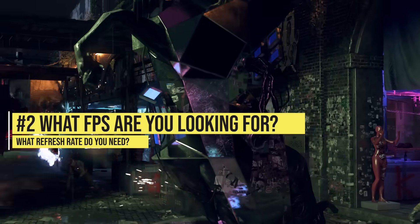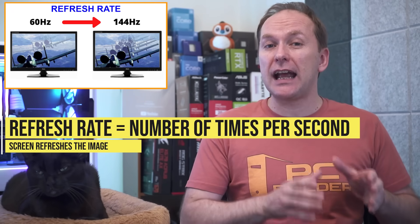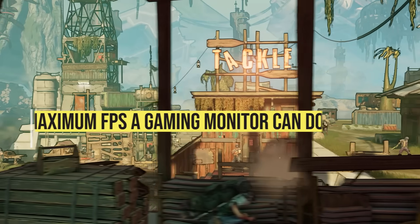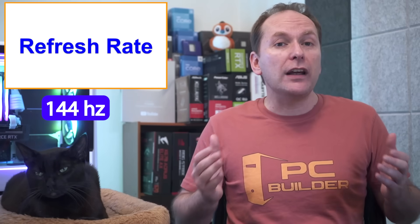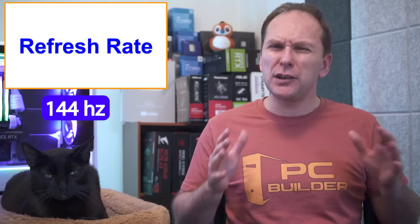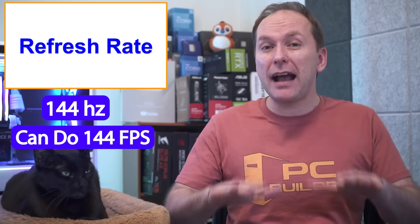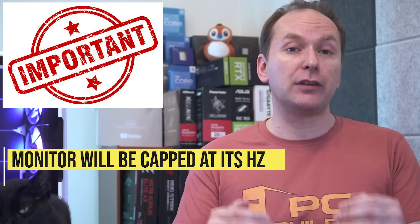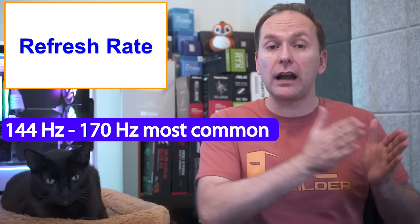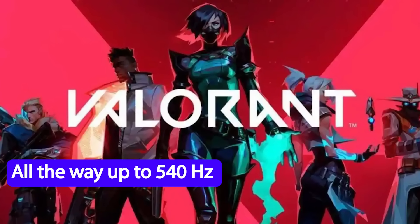The second most important thing when buying a gaming monitor in 2023 is how many FPS you want, which is controlled by the refresh rate. Refresh rate is the number of times per second the screen refreshes the image, expressed in hertz (Hz) — essentially the maximum FPS a monitor can produce. Refresh rates between 144 and 170Hz are very common, and some esports monitors can hit 360Hz or even up to 540Hz.